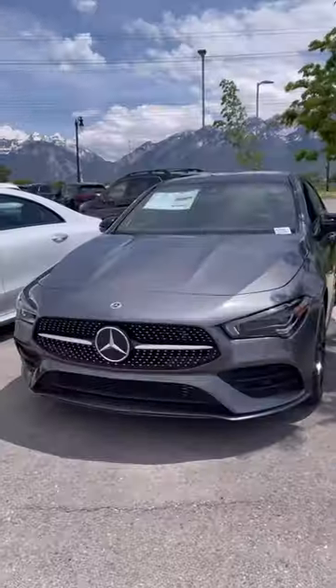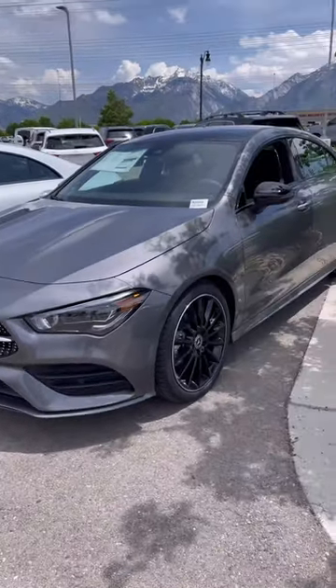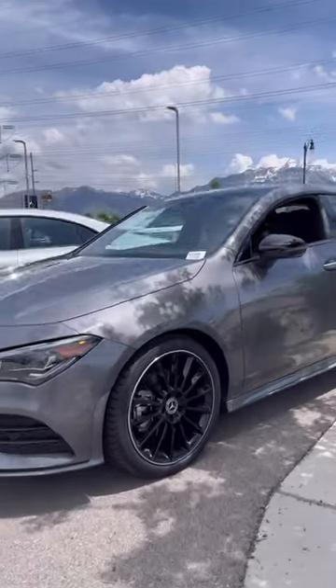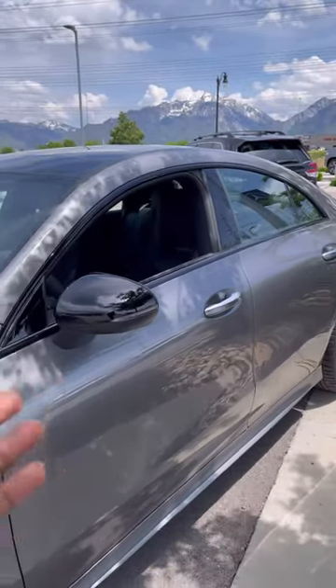The AMG body styling is right here, along with the LED light package featuring a single eyebrow multi-beam — a very nice option. The wheels are multi-spoke AMG forged wheels with silver brake calipers. The exterior color is Mountain Gray with the AMG Night Package.